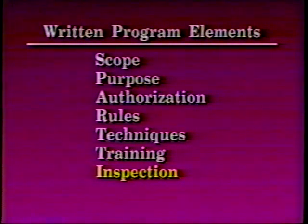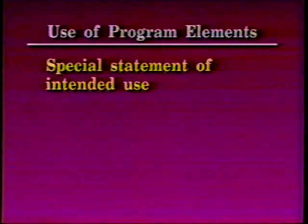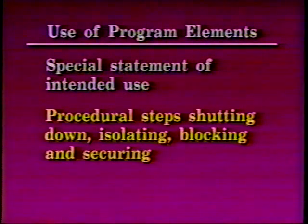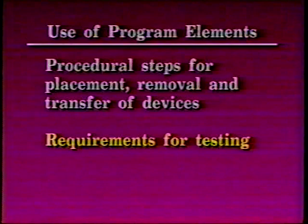Program elements utilized for the control of hazardous energy and the means to enforce compliance include, but are not limited to: a specific statement of the intended use of the procedure; specific procedural steps for shutting down, isolating, blocking, and securing machines or equipment to control hazardous energy; specific procedural steps for the placement, removal, and transfer of lockout or tagout devices and the responsibility for them; and specific requirements for testing a machine or equipment to determine and verify the effectiveness of lockout and tagout devices and other energy control measures.